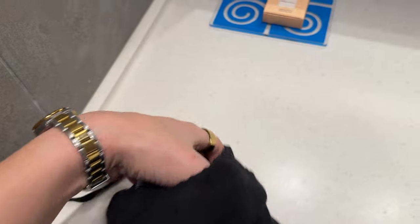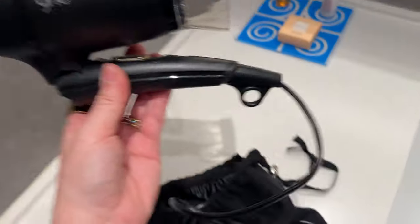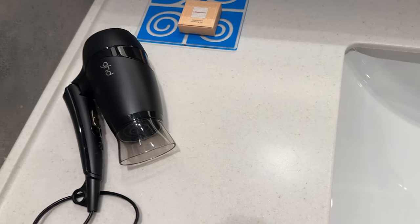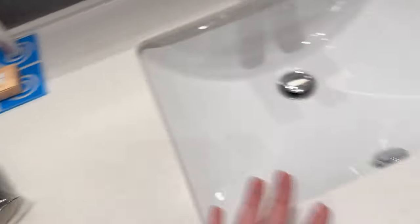Another thing I cannot live without is my GHD hairdryer — this is a travel one that is foldable. There is a risk of damage with regular blow dryers; one time at a hotel the hairdryer got too hot, didn't dry my hair, and left me all frizzy. Since then I did my research. This is the one from GHD — it has a cool setting and two different heat settings. Always bring this with you. For my hair, I usually just blow dry it after shower and then put it in one of those hair wrap thingies — I'll show you later tonight.